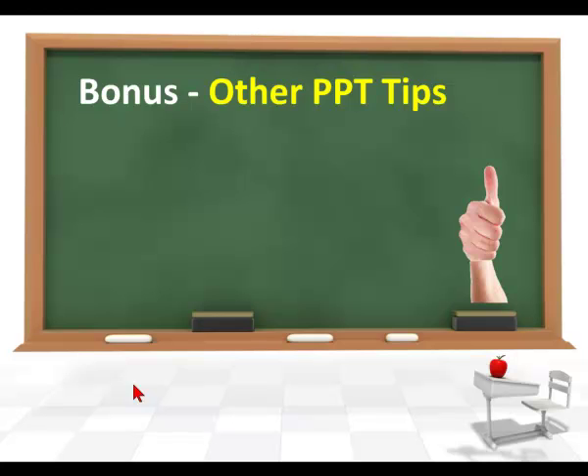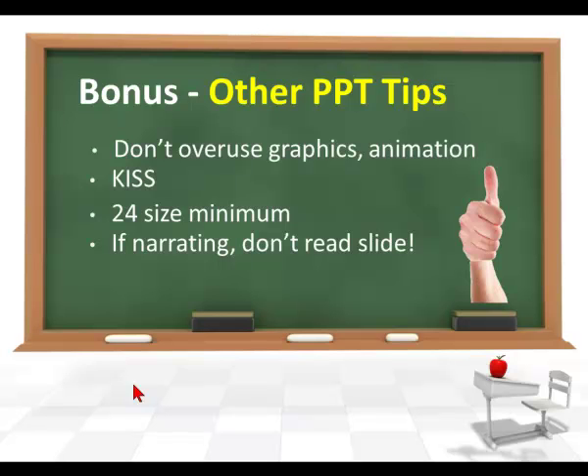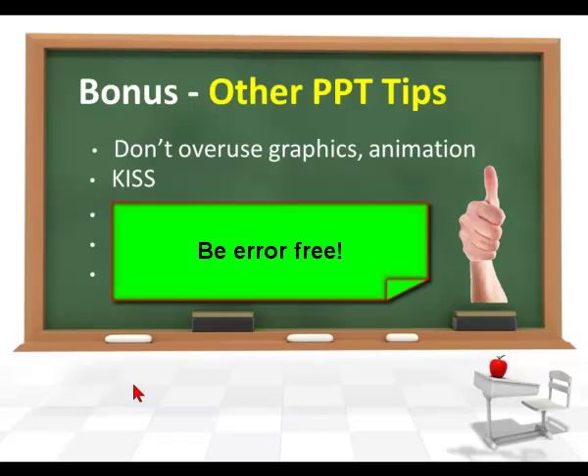Some other PowerPoint tips: Don't overuse graphics and animation — don't throw things up there that don't add value. Keep it simple. Don't go any lower than size 24 minimum for your text. If you're narrating, don't just read the slide — give viewers more information than what's already up there, because they can already read it. Make sure you proofread for legibility; don't have misspellings or typographical errors.